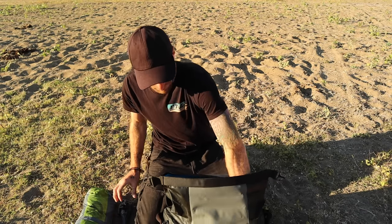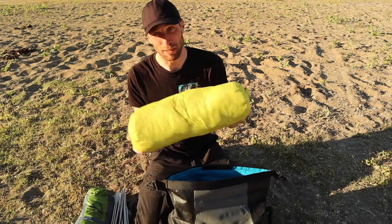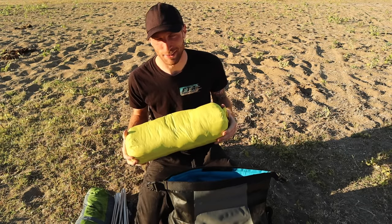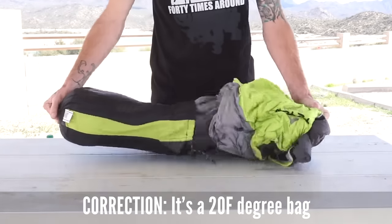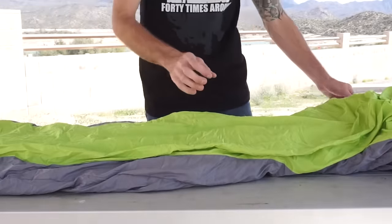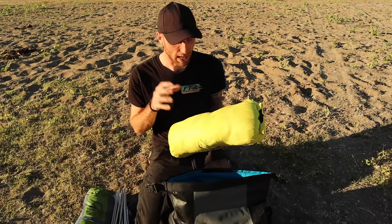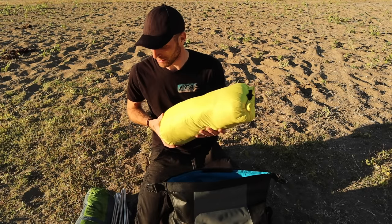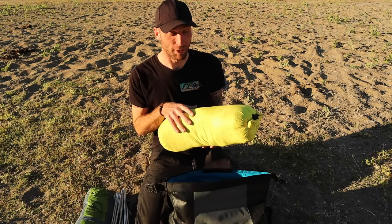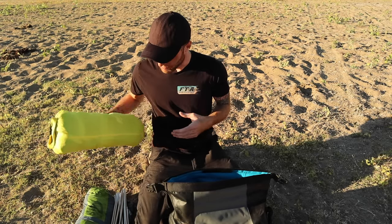I have tent stakes and tent poles, plus my sleeping bag. Right now I'm carrying the Teton Sports Trailhead 30-degree Fahrenheit — it's synthetic fill, very inexpensive, and I've been very happy with it. When it's colder, I travel with the Leaf zero-degree sleeping bag. I'm going to be swapping both the tent and sleeping bag out soon, but I highly recommend the current setup.